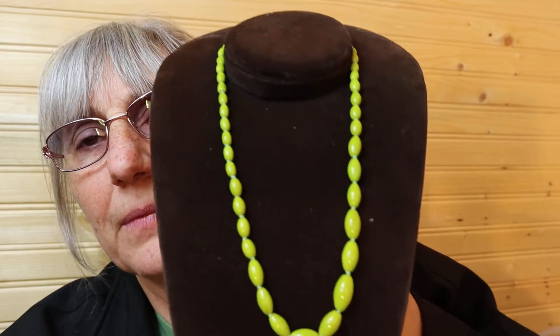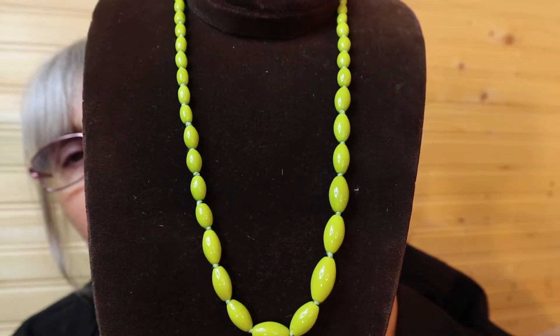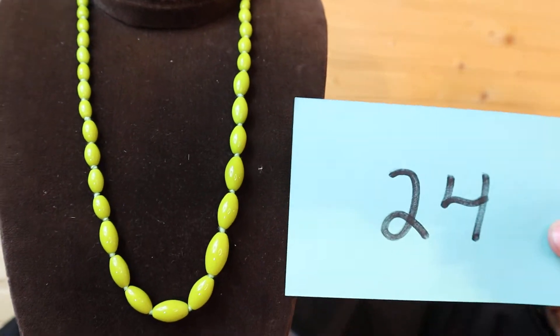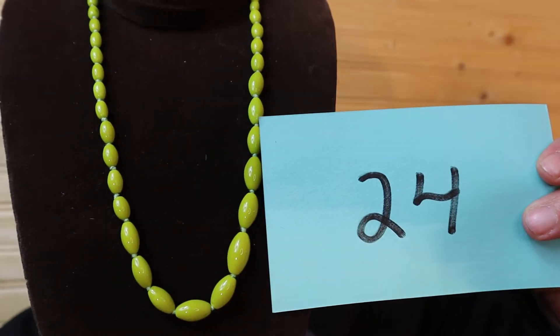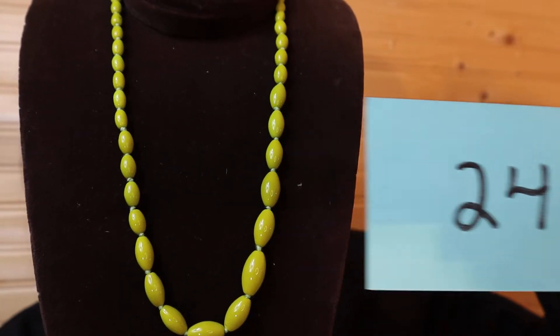So these are 18 inch and I do have a couple of them. They remind me of pea soup green. And I have sold quite a few of these. So this is $8, number 24.